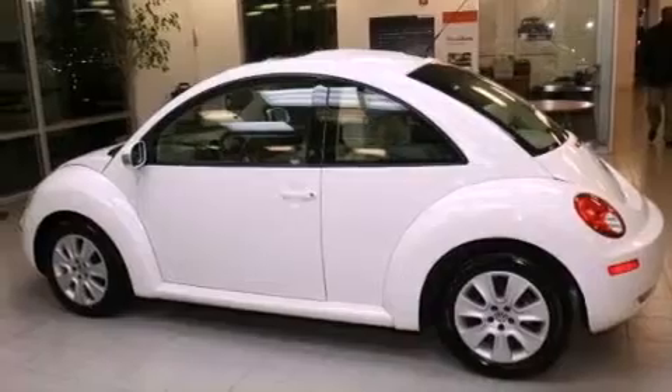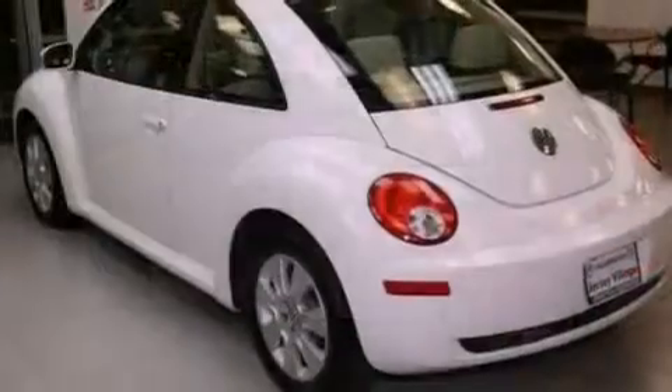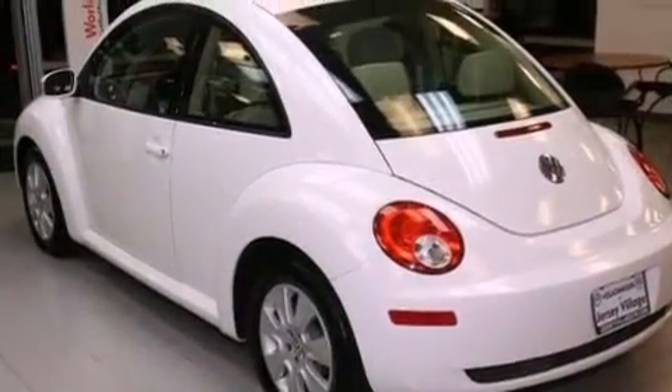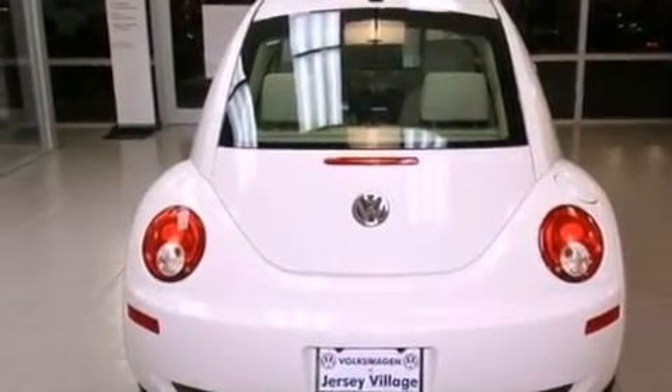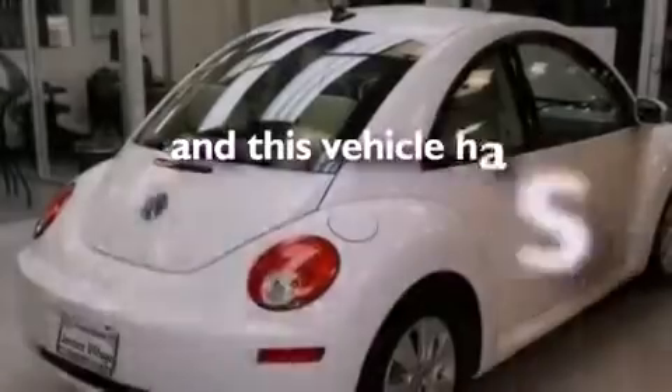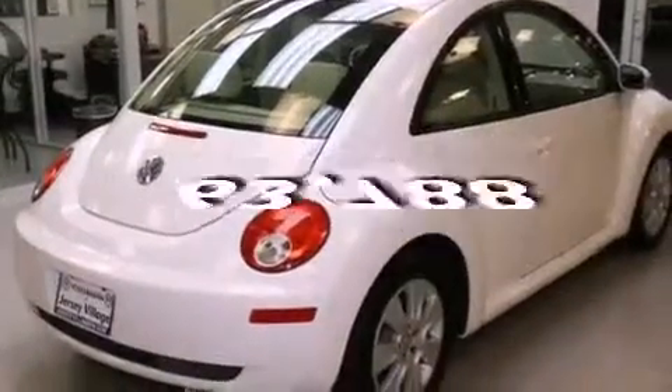Features include heated front seats, air conditioning, cruise control, a CD player, a leather-wrapped steering wheel, a passenger-side vanity mirror, a security system, a traction control system, and a rear window defroster. This automobile has fewer than 64,000 miles on the odometer.